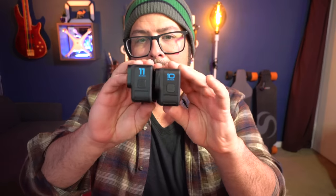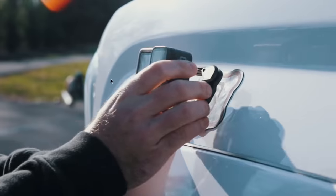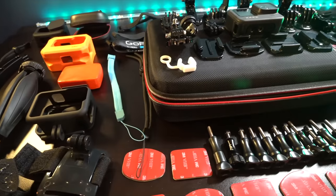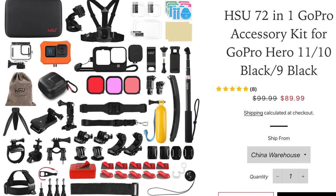The Hero 11 is the same form factor as the Hero 10, and actually the same form factor as the Hero 9 as well. So that video I did last year is still valid for the Hero 11. I still like all of those accessories. I have to give one more mention too - the number one choice from last year is that 72-in-1 motherload of GoPro accessory pack. If you're looking to just get started on GoPro accessories, that's where you want to go. And at the moment, it only costs around $80 US dollars with my coupon code.